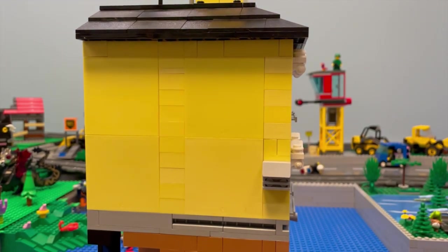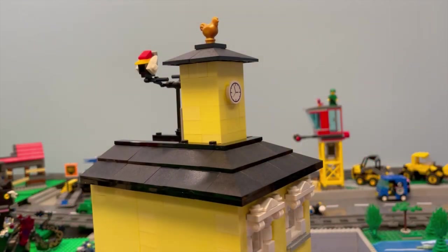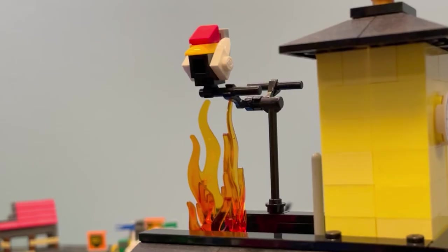I'm going to show you the inside but first a play feature — there's a fire that pops up like so. Anyone for grilled bird? Tastes just like chicken.